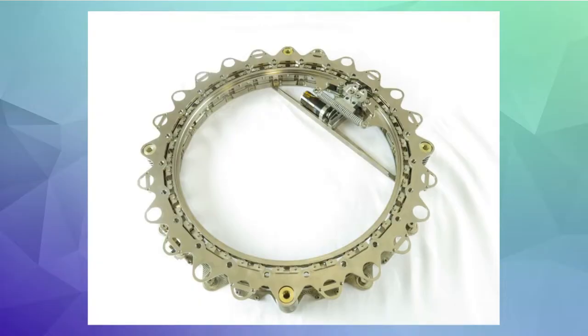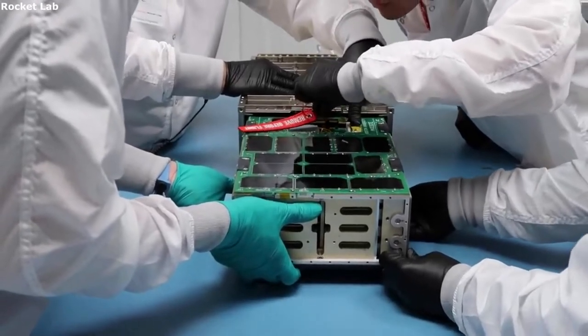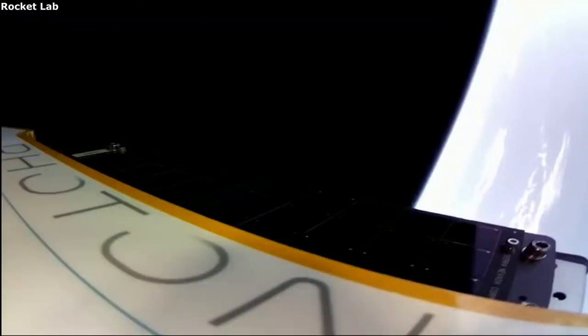Rocket Lab details two different options and their features. The first is called the Advanced Lightband. This separation system is offered in a range of sizes from 8 to 24-inch bolt circle diameter, and is meant for separating either stages from each other or payload from a stage. One of the first benefits of this technology is that it's easy to use and can be integrated in less than 30 minutes.